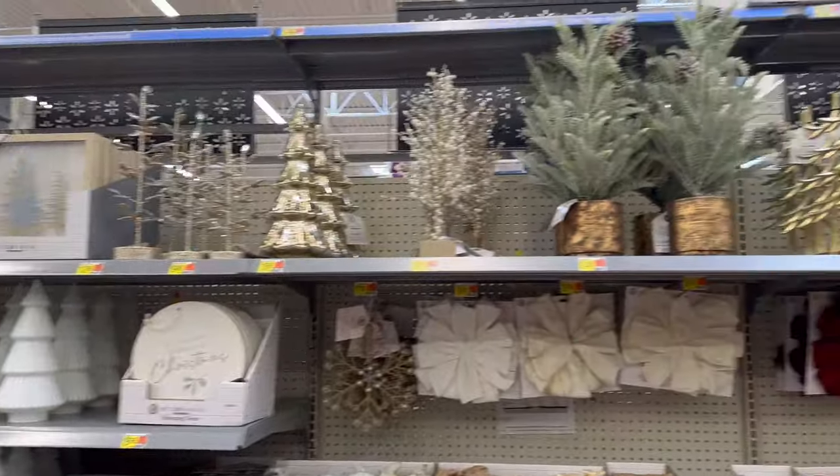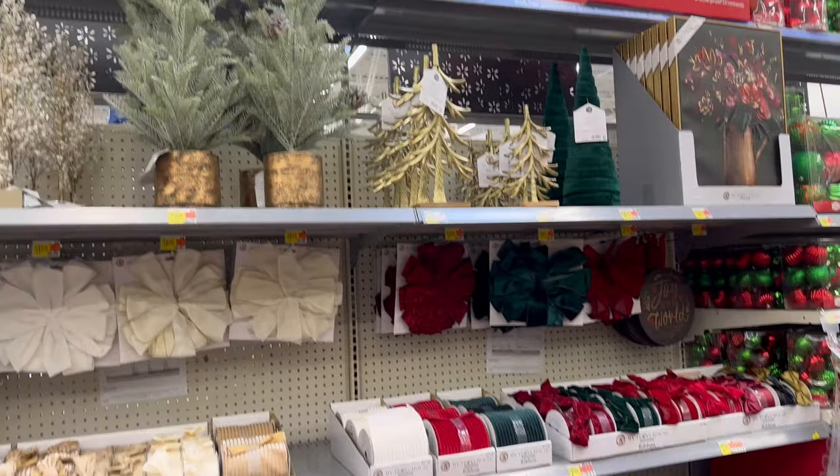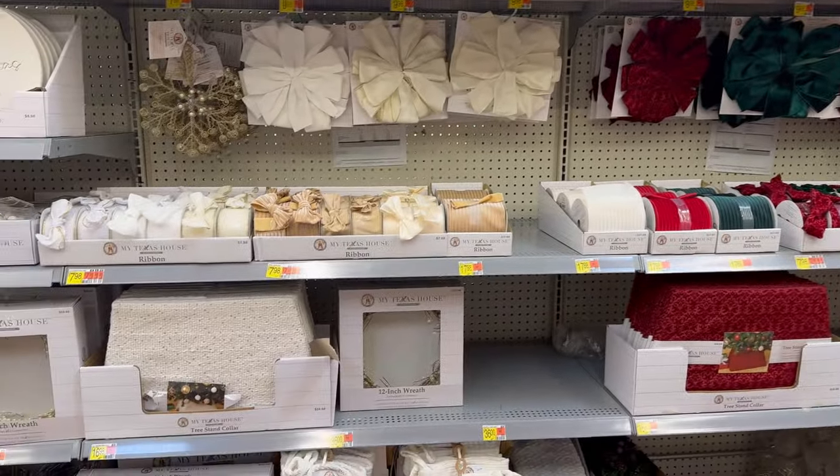That's everything here at Walmart, my friends. I want to thank you all so much for watching. I will see you guys in the next video. Bye, besties.